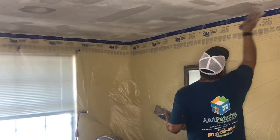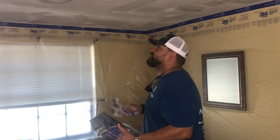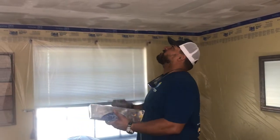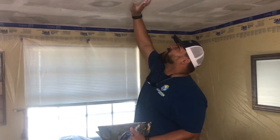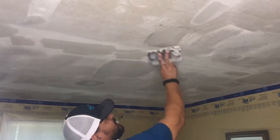Asked how long the skim coat takes to dry, Josue explains: 'We're using five-minute mud, so it dries quickly. I just put it there and it's fairly dry already — ready for the next step.'